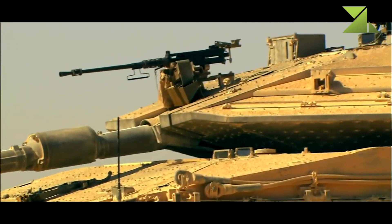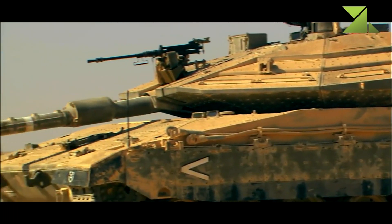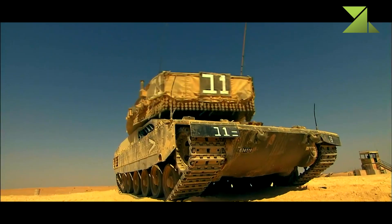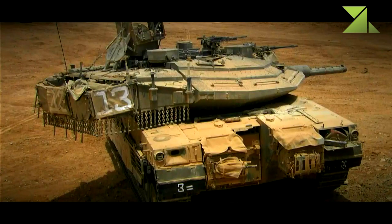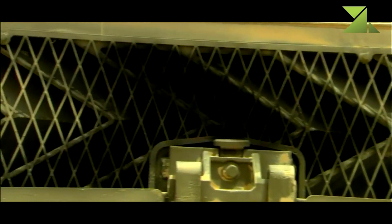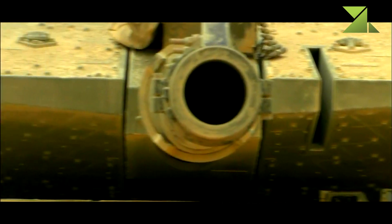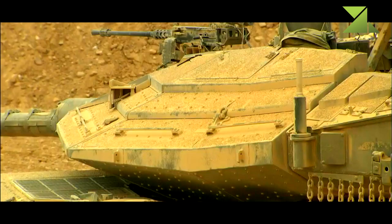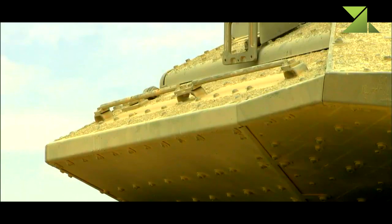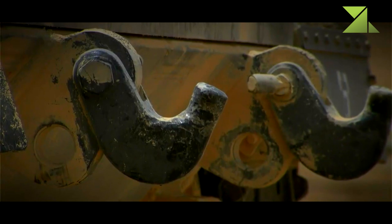The Merkaba Mk.4 is slightly larger than the previous Mk.3. The new MBT is one of the most protected tanks in the world. It has new armor compared with its predecessor. The hull was redesigned to install a new engine, and the front-mounted engine also provides improved frontal protection. The Mk.4 is fitted with new modular armor that can be reconfigured to match specific threats.